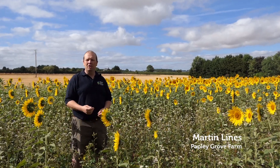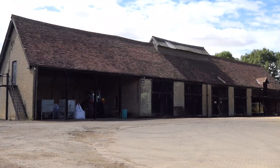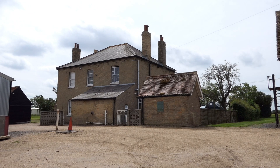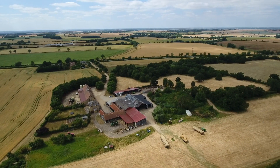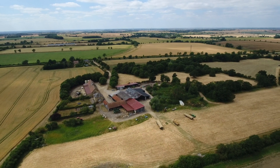I'm Martin Lyons, a third generation farmer on our family farm here in Cambridgeshire. It's based on 165 hectares of predominantly clay arable system. We also do contract farming, share farming and other operations, farming a total of just over 500 hectares.